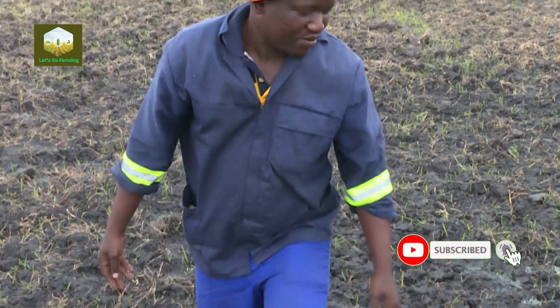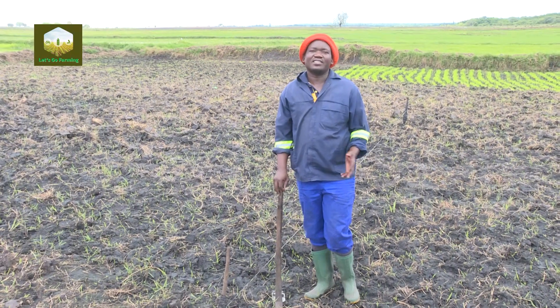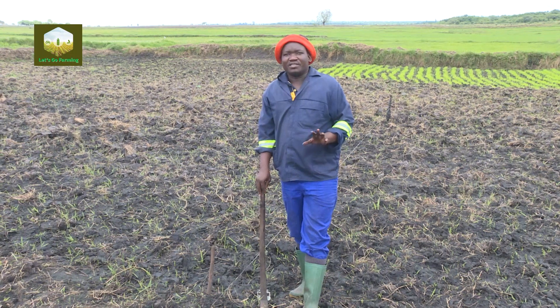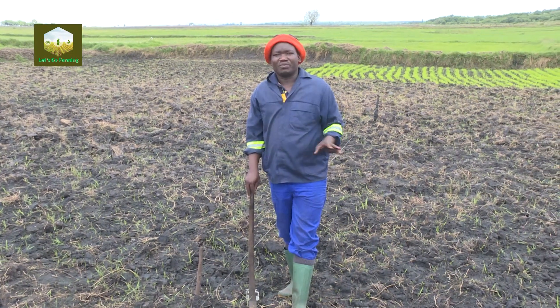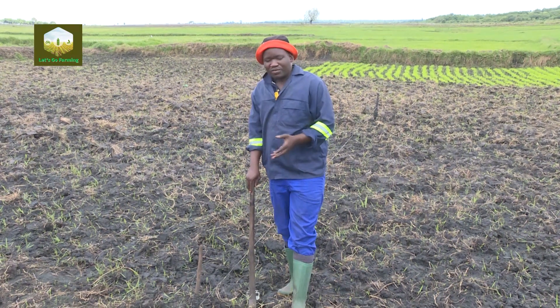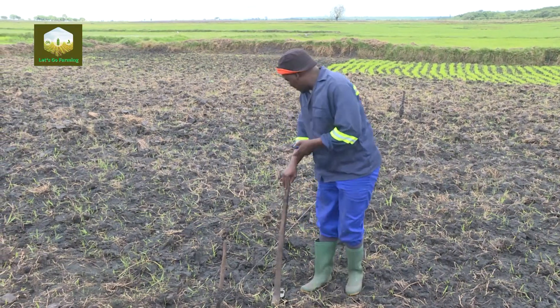Let me show you how we go about the land preparation for rice production. The land preparation is nothing so special — it's just making a fine tilth, making it proper and easy for the rice to germinate. This is the line planting method. You tie a rope, and after you've made the fine tilth, you make a straight line following the rope.